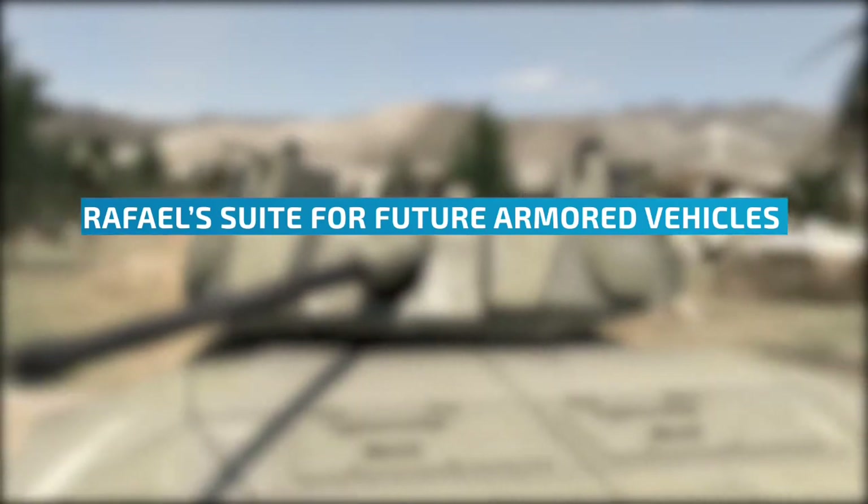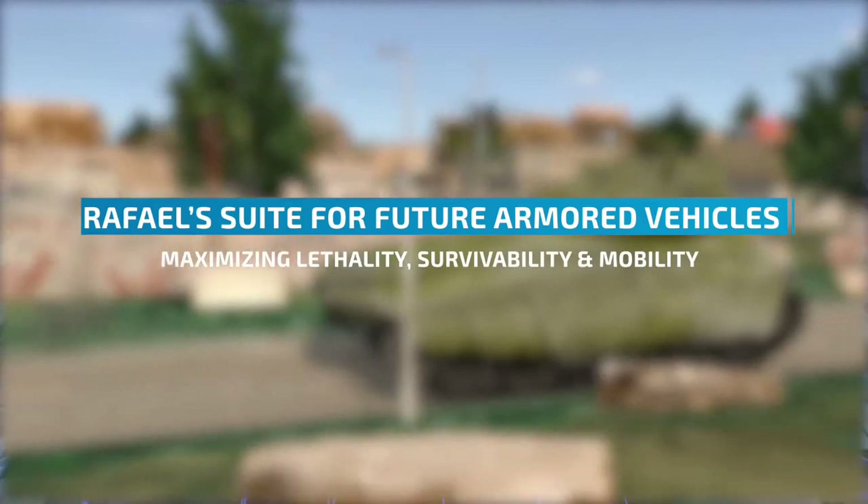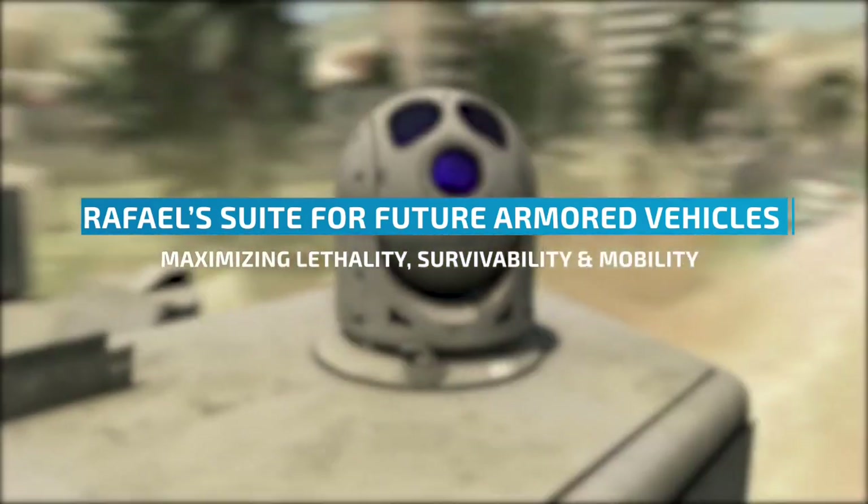Raphael's suite for future armored vehicles turns a combat vehicle into an easily operated, optionally manned, lethal system.